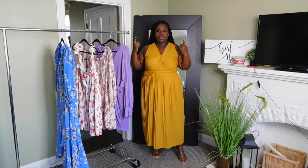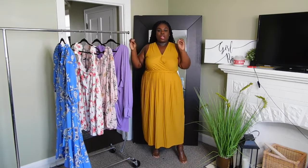Hey everyone, hey it's Tay. Welcome back to my channel. As you saw from the title, we're doing a spring dress haul.